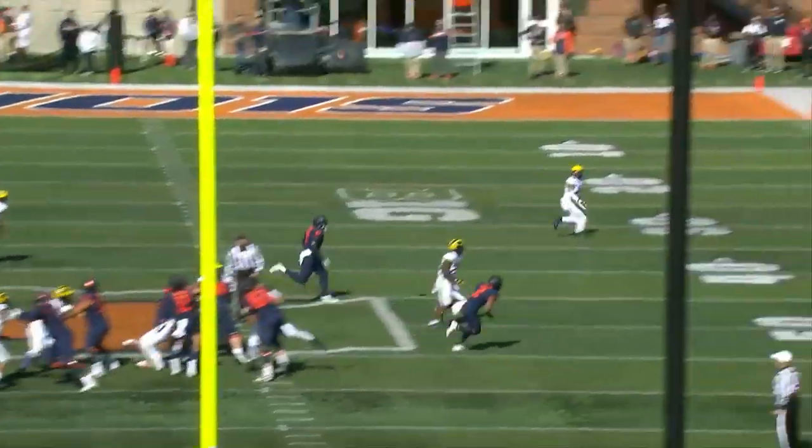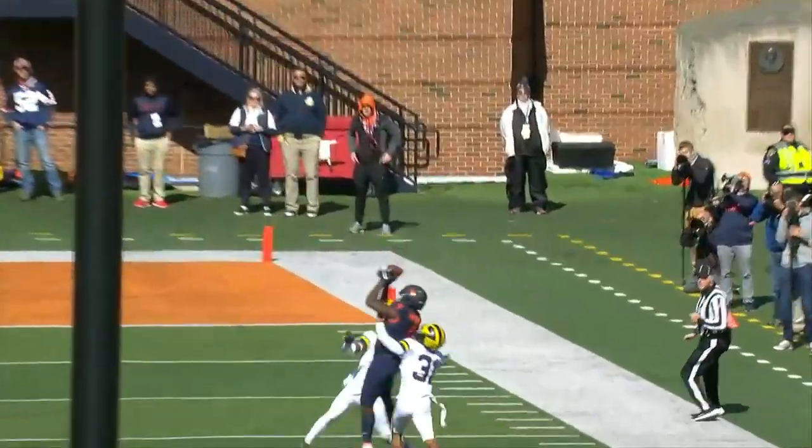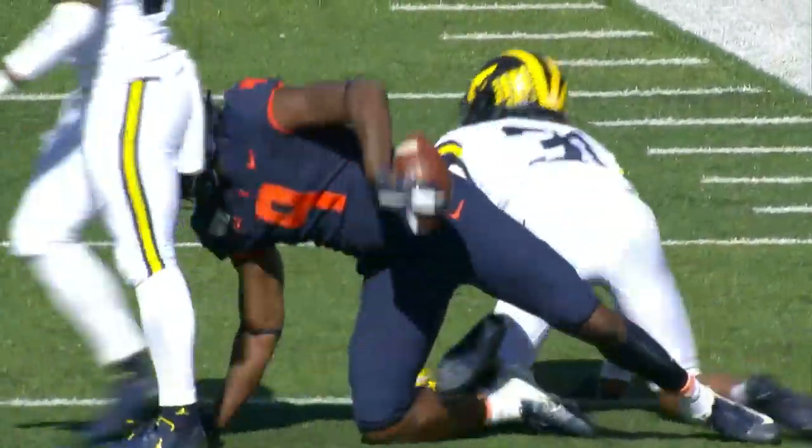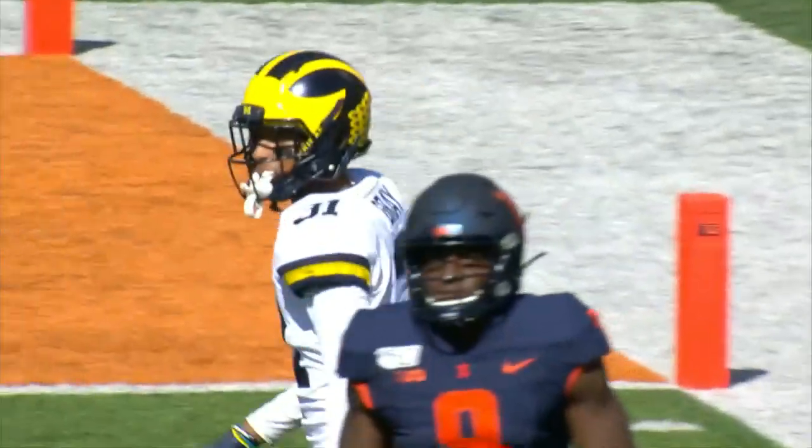Snap back to Matt Robinson, the redshirt freshman steps and throws down the right sideline, throws it up. It's caught down the right sideline. A great catch by Illinois.